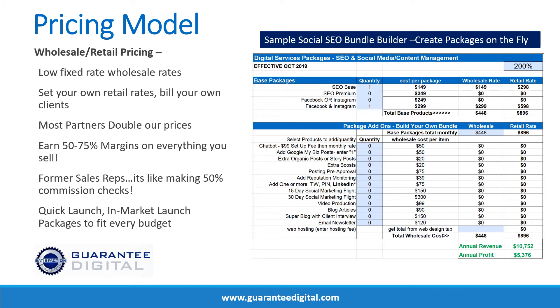Let's talk about our pricing model. It's a wholesale-retail model with low fixed rates that allow you to mark up two and a half to three times to go to market with a very competitive program. We have a rate card with tools that let you build bundles on the fly. This is a sample of our social SEO bundle builder — you plug in your quantity and number of packages, it calculates your retail rate, you can adjust percentages to tweak your margins, and it shows you an annual profit and revenue total. We have packages to get you launched to fit just about every budget.